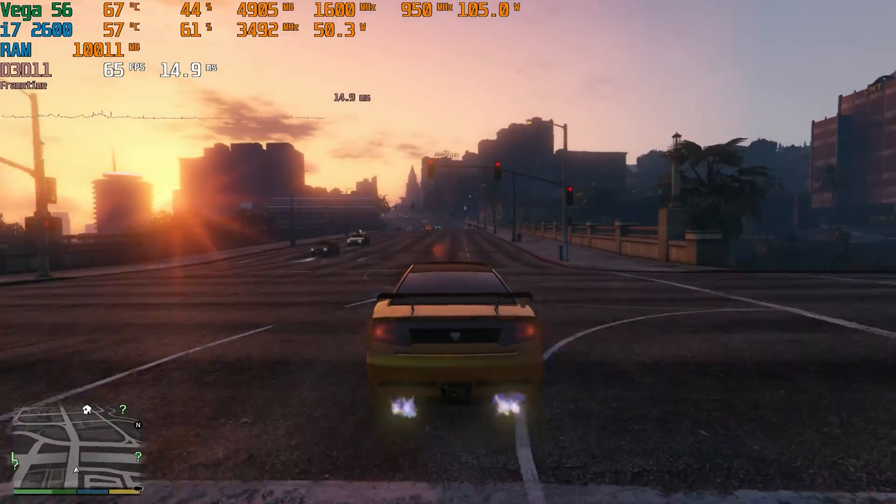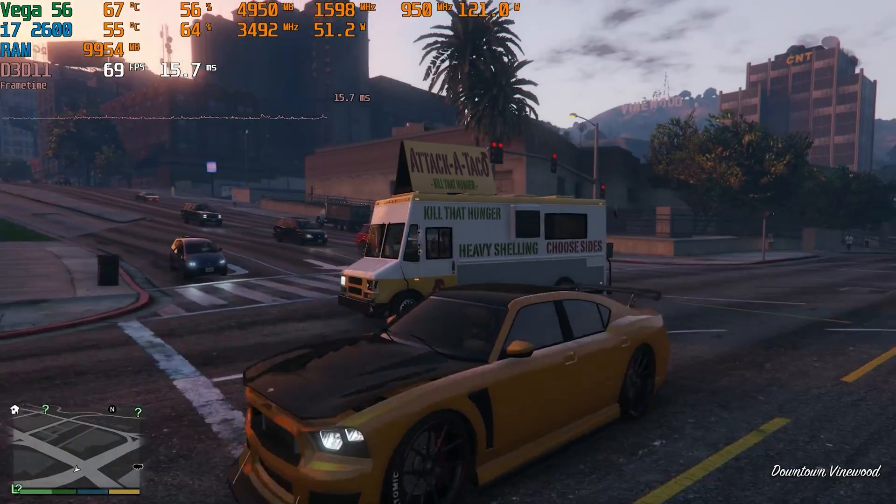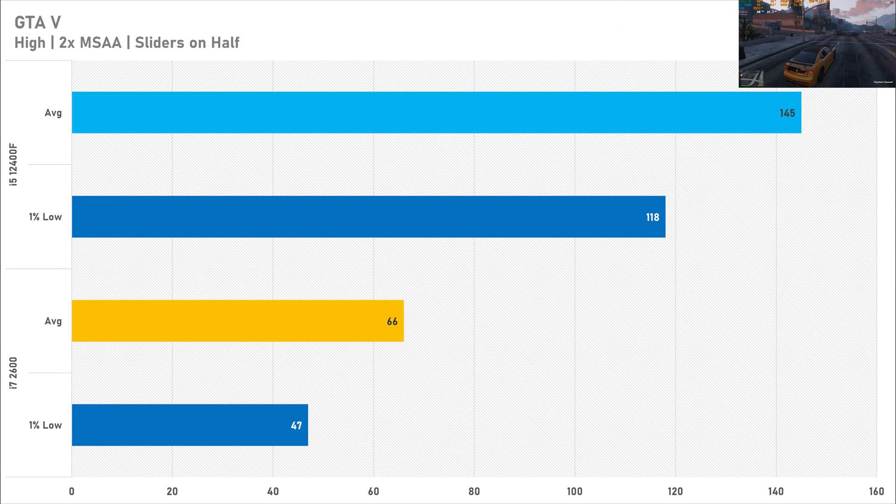GTA 5 is surprisingly CPU intensive for older processors, but the i7 managed 66 FPS on average with a 1% low of 47 FPS. That's not too bad for a 1080p 60Hz monitor. However, you are losing about 120% performance on average, as the i5-12400F got 145 FPS average with a 1% low of 118. Both CPUs are fine for GTA 5, even though the i5 performs better, but you don't really need high frame rates in a game like this.